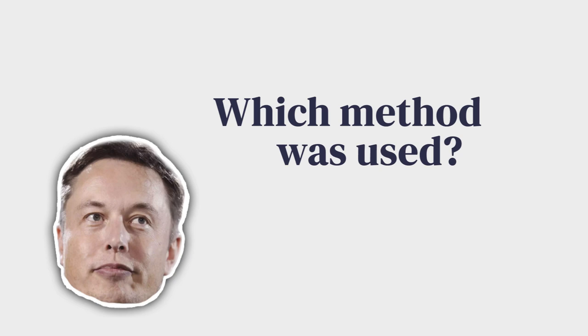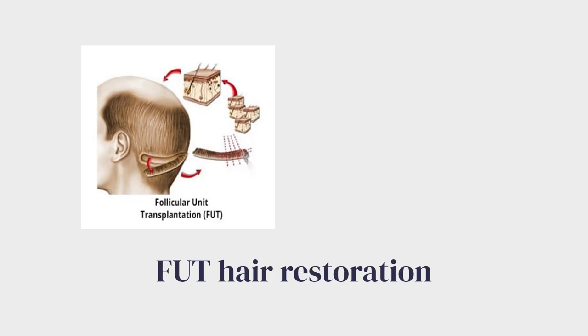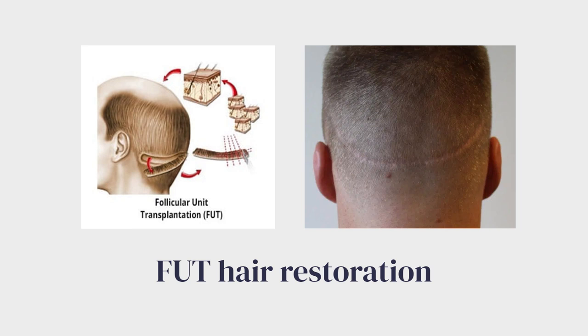The hairline and the density look very natural and seamless. This brings us to the technique they used to achieve these results. Judging from the photos, Musk likely opted for a follicular unit transplantation, or FUT. With this method, the hair follicles are extracted from a strip of scalp that is removed from the back and sides of the head. It leads to a long linear scar on the donor area, but it was more popular back when Musk had his hair procedure done.